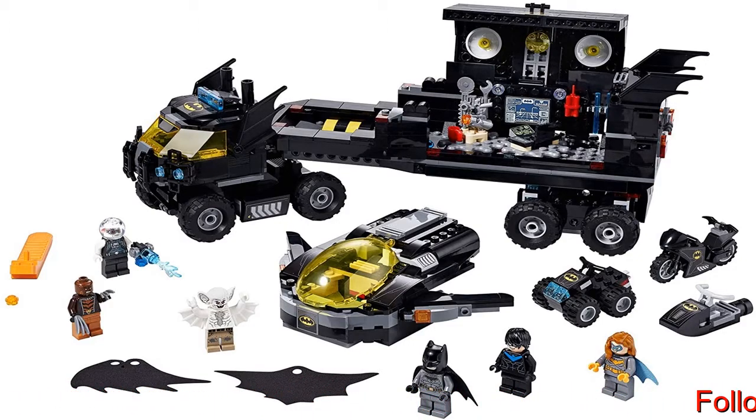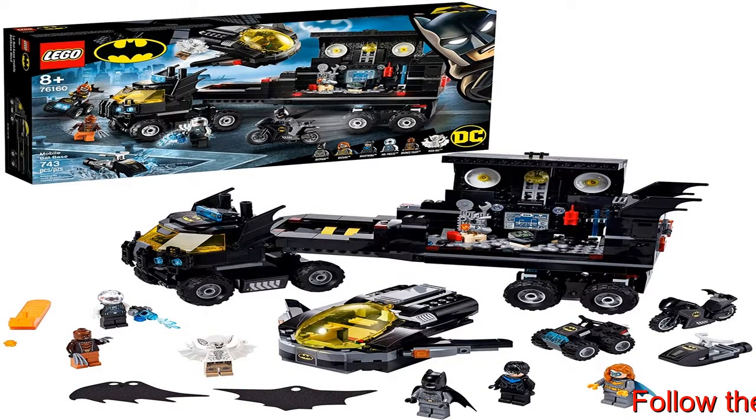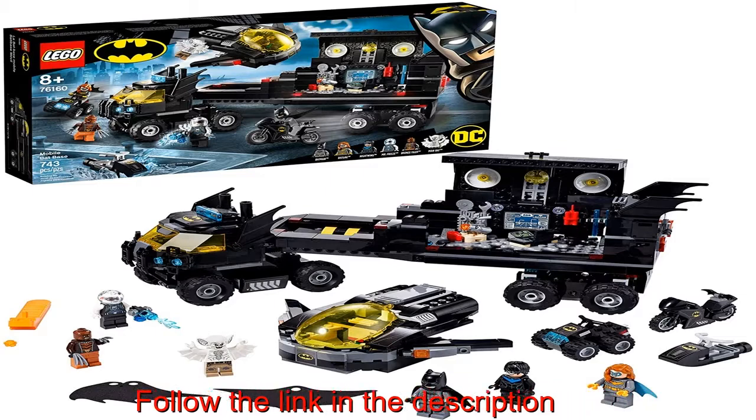Batman, Batgirl, Nightwing, Mr. Freeze, Man Bat and Bronze Tiger. The toy's opening roof and side provide easy access to Batman's Batcave accessories.